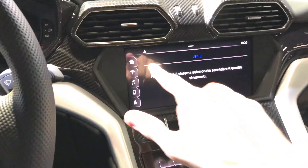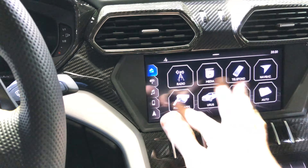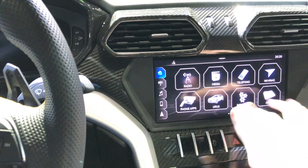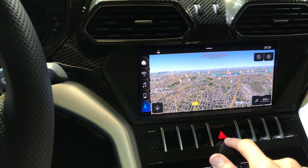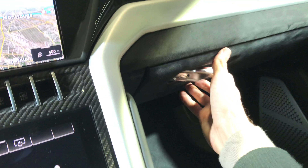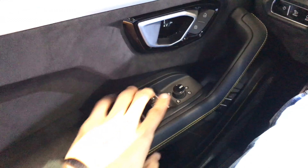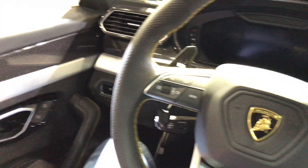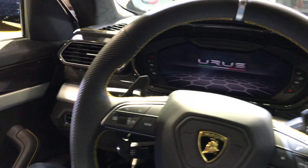This is Lambo. You have nice speakers on the top and a heads-up display. Nice touchscreen here — the Urus touchscreen has a lot of features. Screen resolution is fine, hazards are here as well. There's a storage area down there, and even the seats have memory settings.